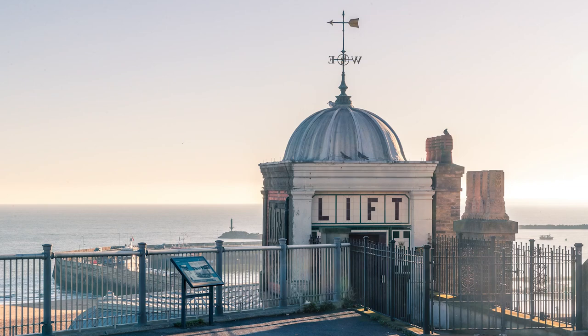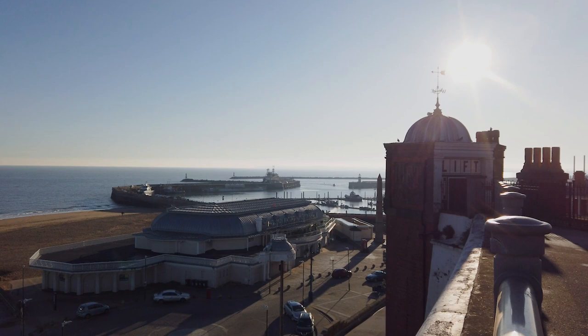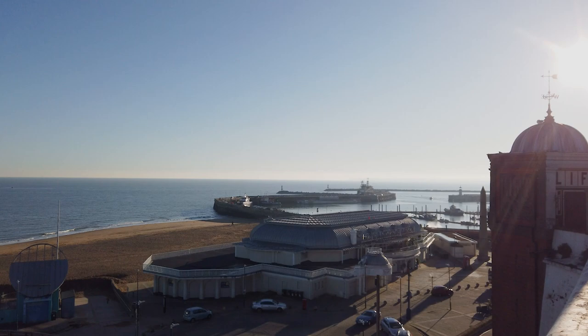Here you can enjoy commanding views over the English Channel, with the Royal Pavilion below, which is now a large pub. This is another area built to promenade in the heyday of the British seaside.